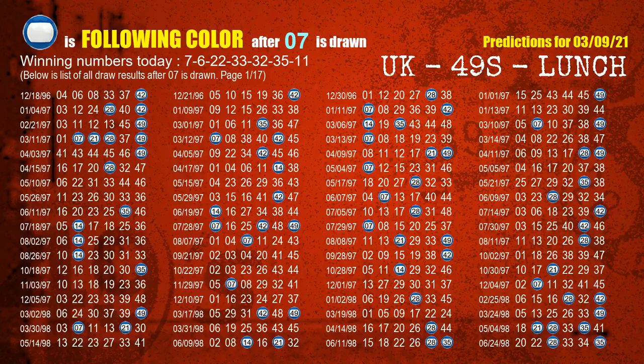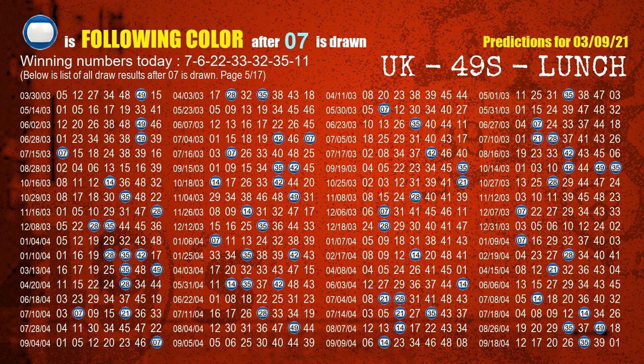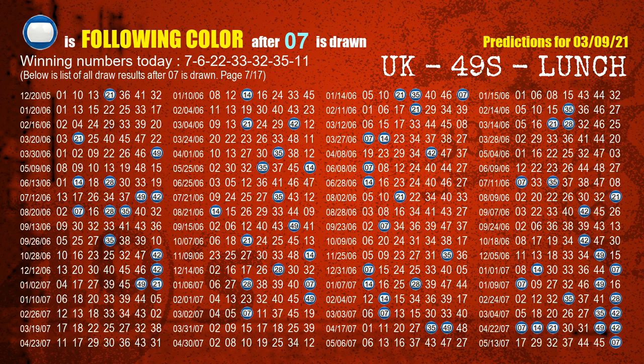Besides following ones, we need more clues for the winning numbers of next draw, so we will find out the most drawn ball color through today's result. Following ball colors refer to the color of those numbers being picked on the next draw after this one. The first winning number is 07. The most frequently following color is blue, when 07 is the winning number in the last draw.